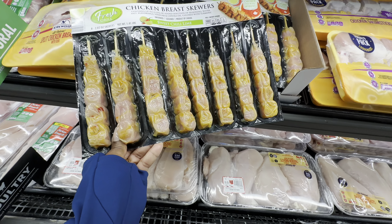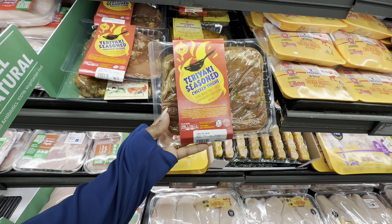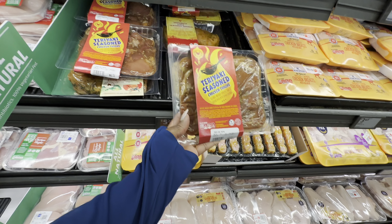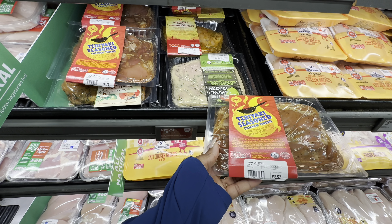This is the chicken breast cuts, they are $7.49. Teriyaki seasoned chicken thighs, $5.29. They also have the garlic lime seasoned chicken.